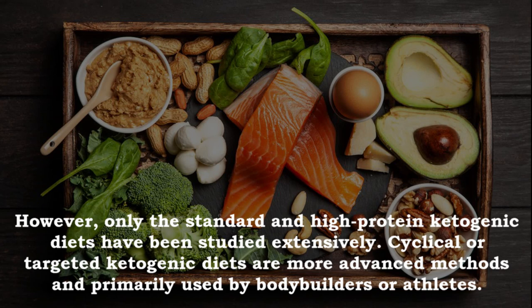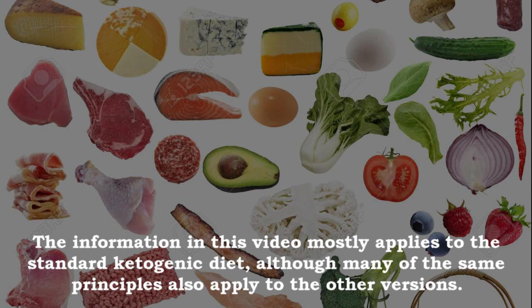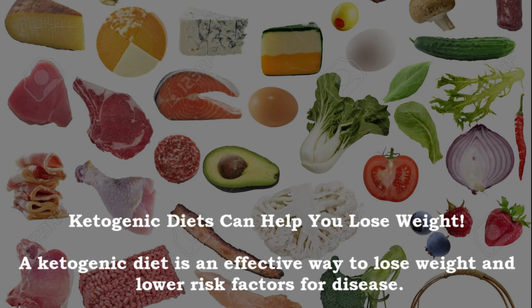Only the standard and high protein ketogenic diets have been studied extensively. Cyclical or targeted ketogenic diets are more advanced methods primarily used by bodybuilders or athletes. The information here mostly applies to the standard ketogenic diet, although many of the same principles also apply to the other versions.